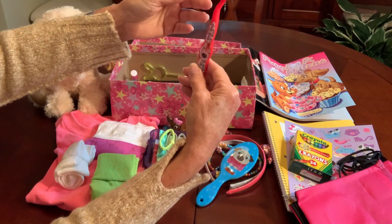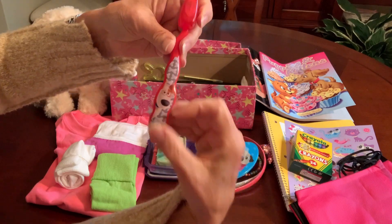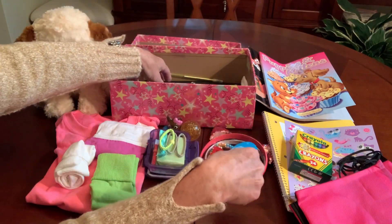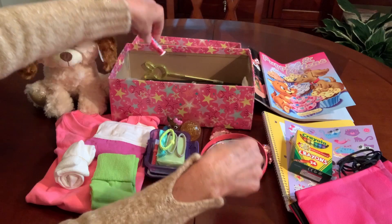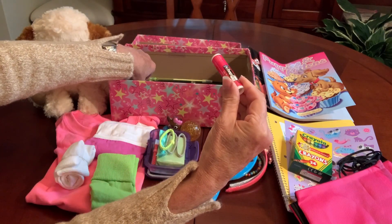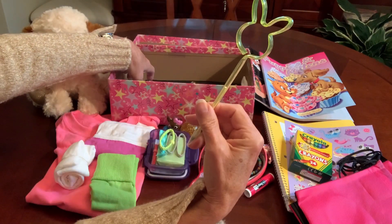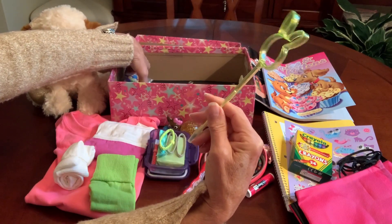She has a toothbrush with a cap that has puppies on it, a watermelon lip balm, and a little bunny novelty pen.